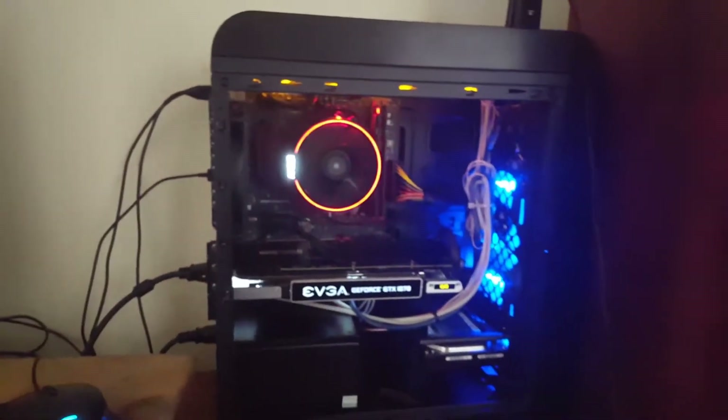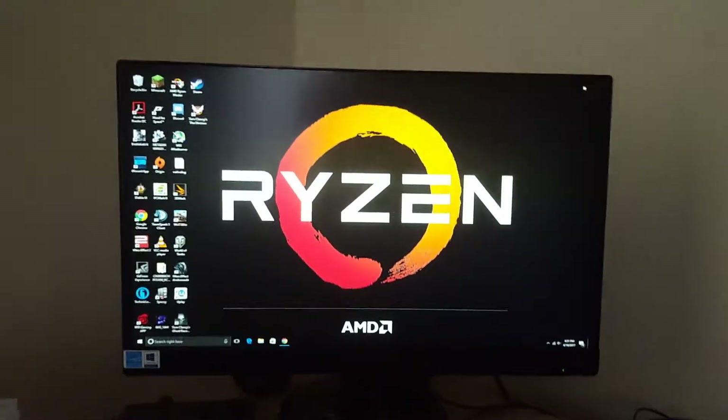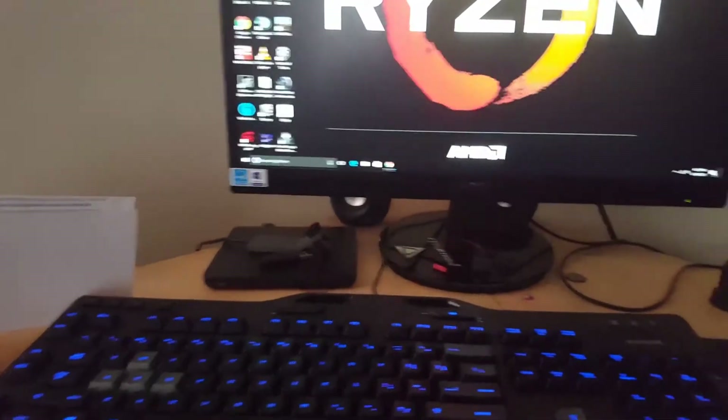And that's about it. Oh — 1080p monitor, just a generic 21 inch from AOC I believe.